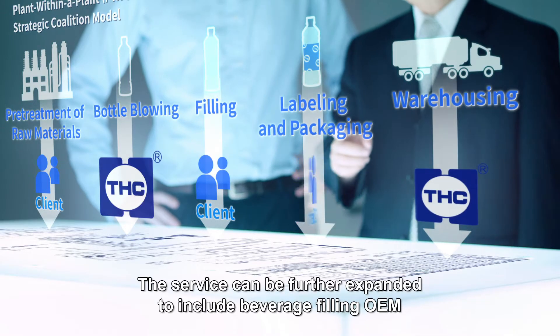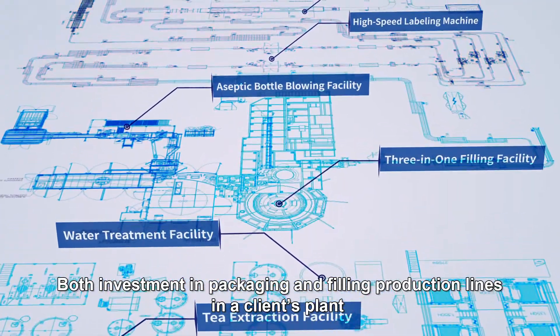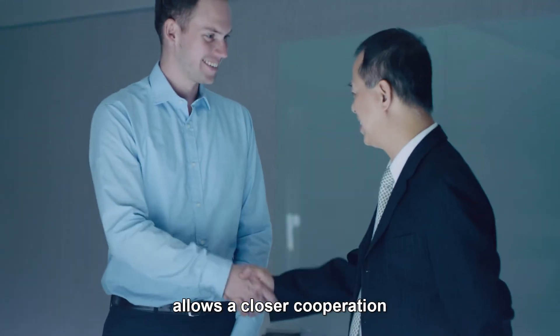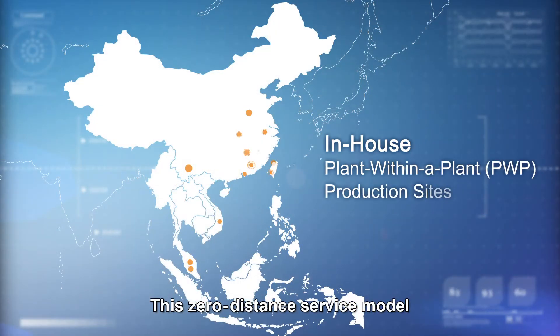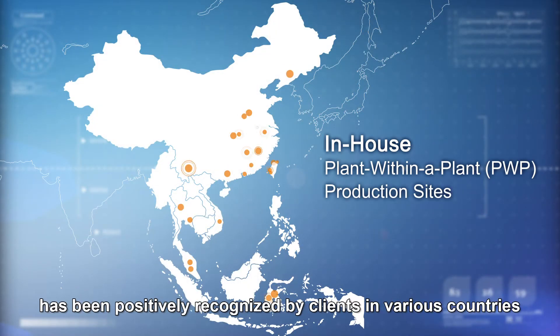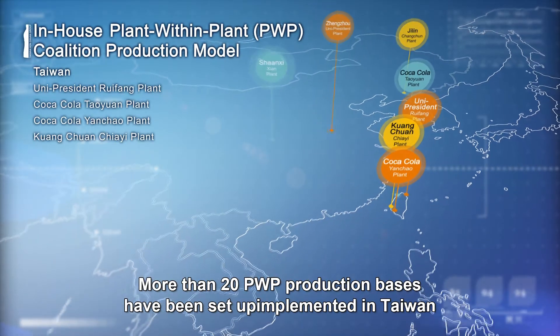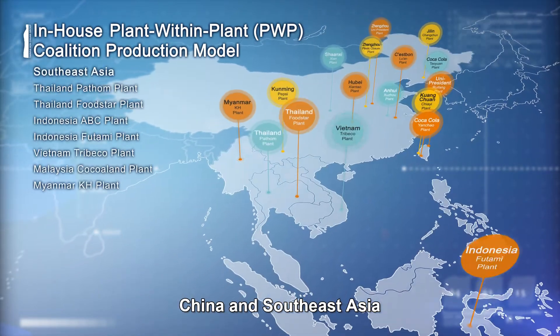The service can be further expanded to include beverage filling OEM. Both investment in packaging and filling production lines in a client's plant allows closer cooperation and more efficient communication as well as management. This zero-distance service model has been positively recognized by clients in various countries. More than 20 PWP production bases have been set up in Taiwan, China, and Southeast Asia.